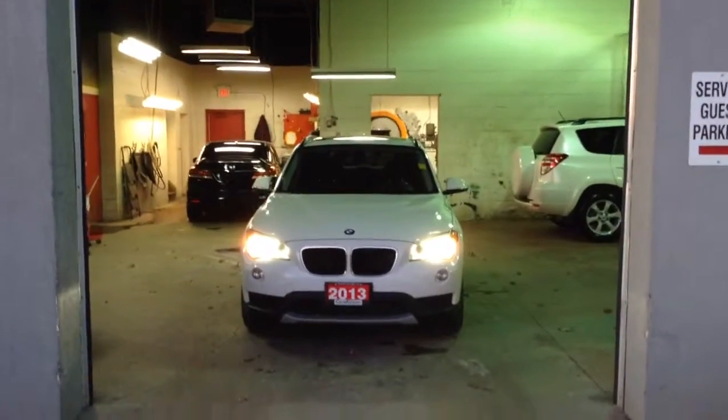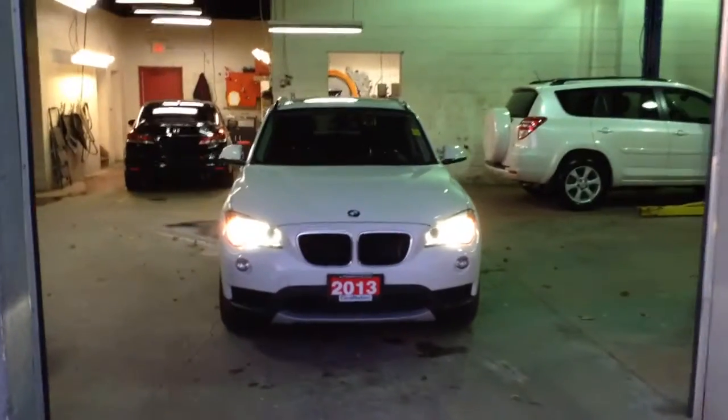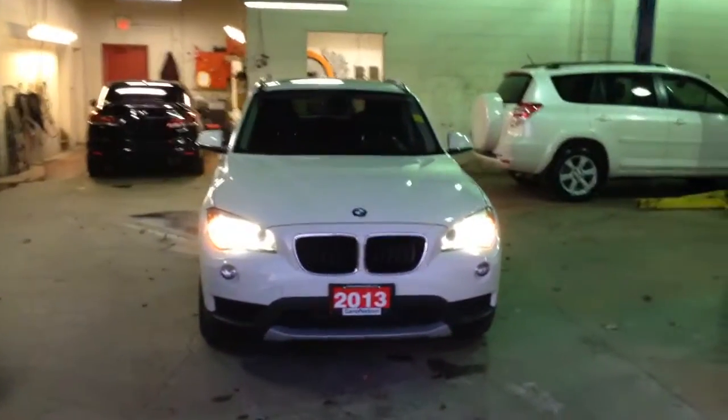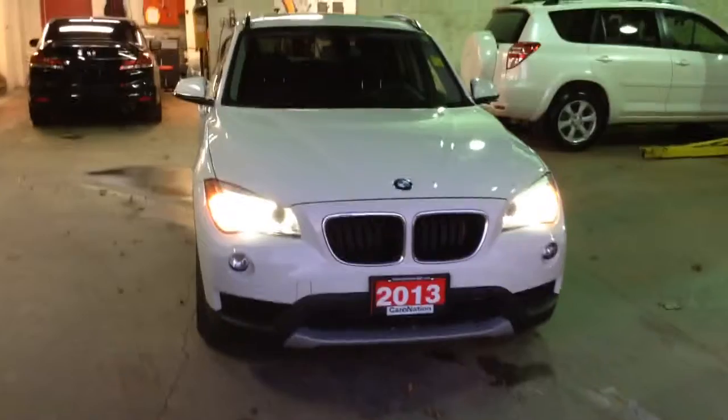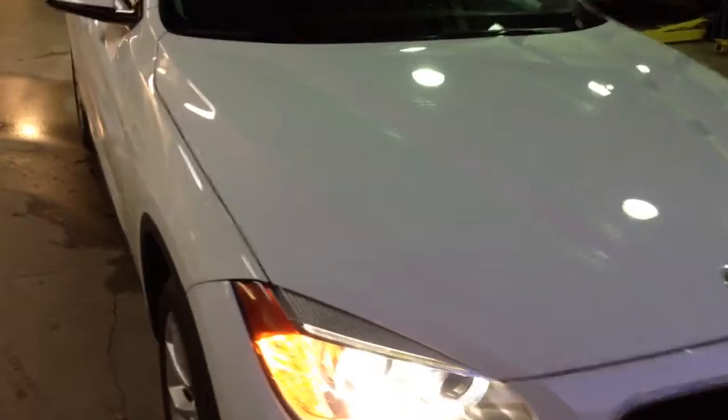Good evening Florin, thank you very much for taking the time to come on down and see me today. This is Cameron here at the Georgetown Kia Superstore, and I just wanted to let you know I definitely appreciate you and your son coming down today to look at our 2013 BMW X1.